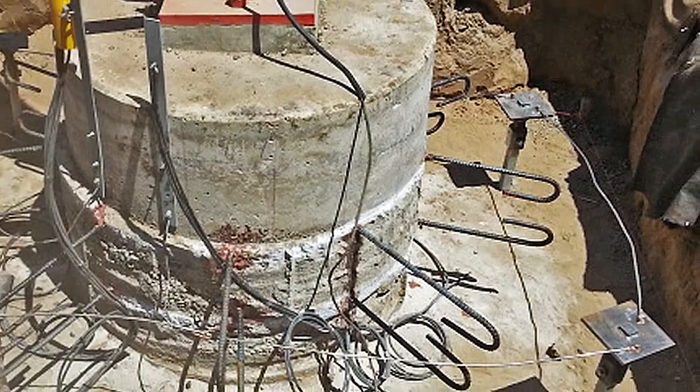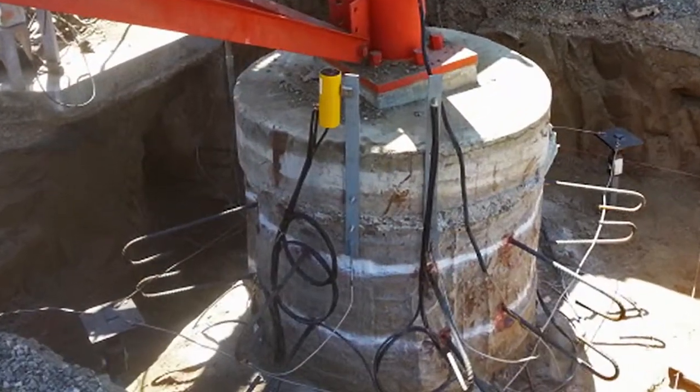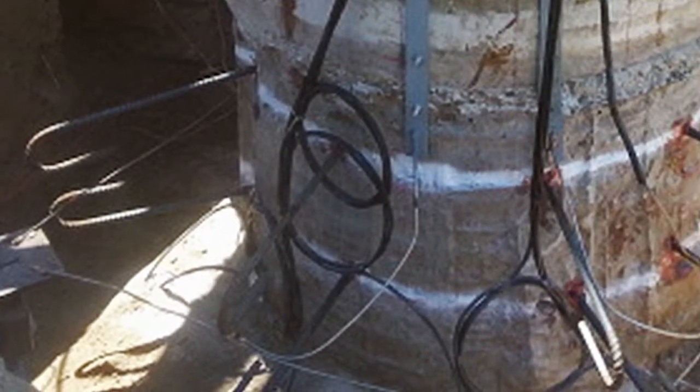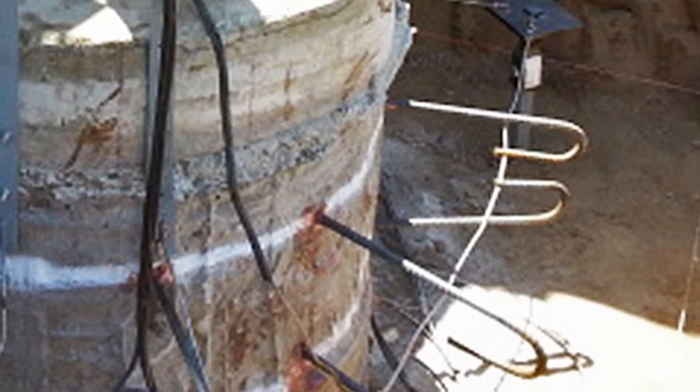The epoxy used in this project was Hilti HIT RE500 SD Epoxy. The existing caisson foundation was then prepared for installation of rebar. Prior to dowel installation, the caissons were x-rayed so existing reinforcing steel and anchor bolts were not damaged.